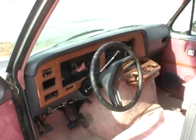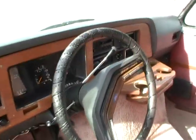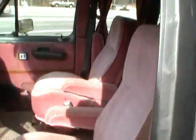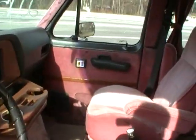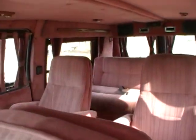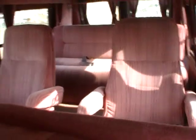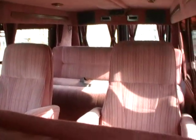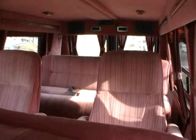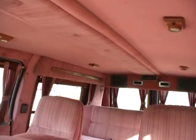Inside you've got the tilt and cruise, power windows and locks. It's still got the factory cassette stereo in it. Seats are in good shape for the year and the mileage. It's got the two middle captain's chairs and the rear fold-down sleeper sofa, so you can actually fold the rear sofa into a bed. It's got the small TV and the headphone jacks.